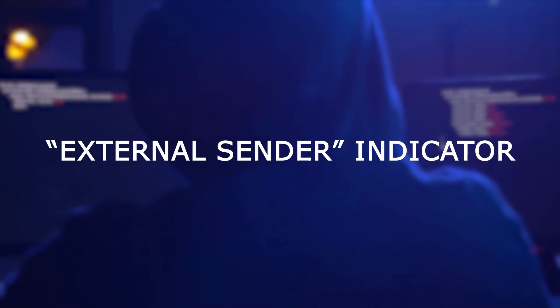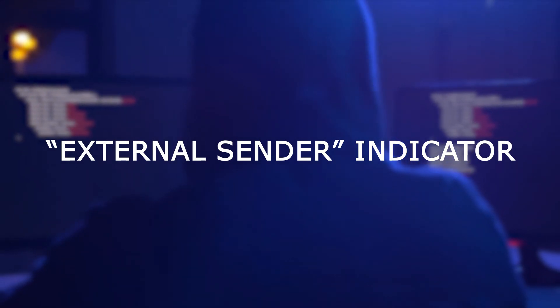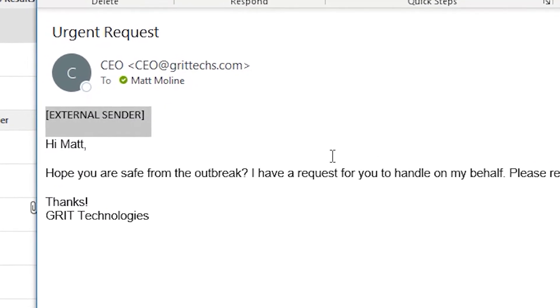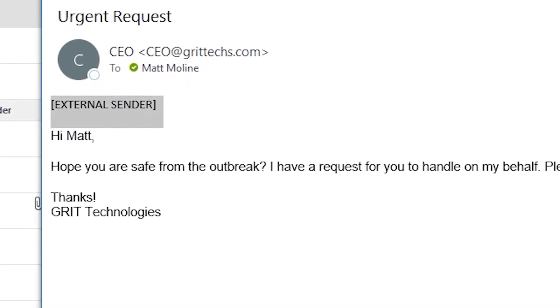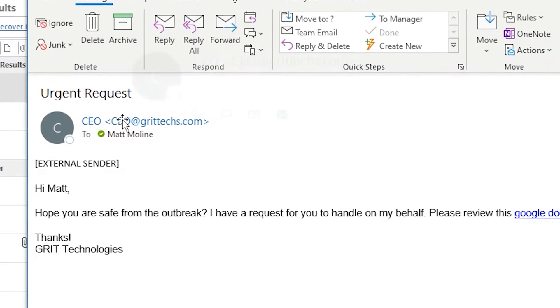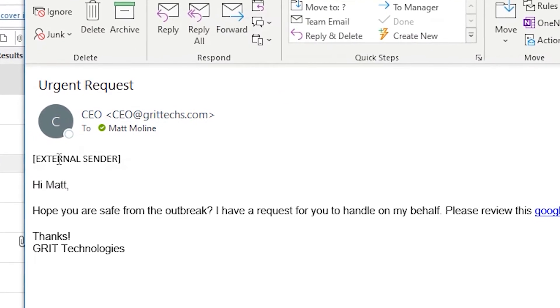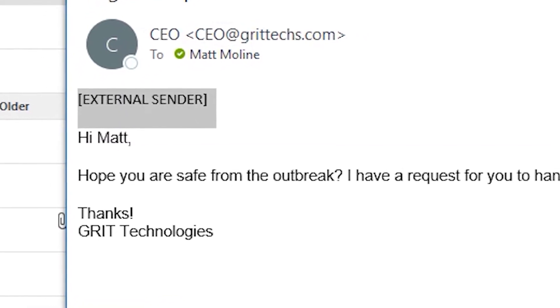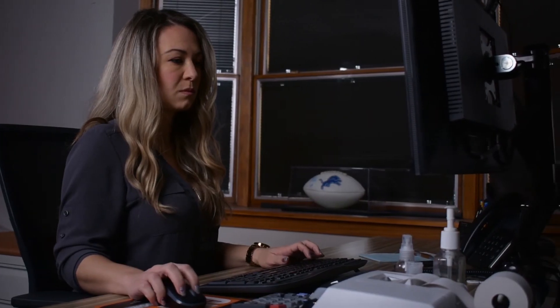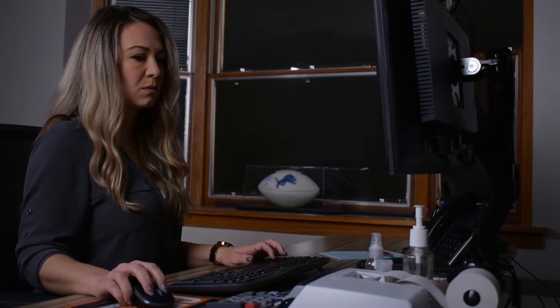Number two: if your business is already on Office 365, one feature you can deploy is having any email from outside your organization display an external sender message at the top of the email. This is extremely helpful, as it can help identify potential phishing emails attempting to impersonate someone on your staff, like a CEO. At first glance, an email might look legitimate. However, if the external banner shows up on an email that appears to be from someone inside your company, you can be sure it's from outside your organization and potentially harmful — because if it were truly internal, the banner wouldn't show up.